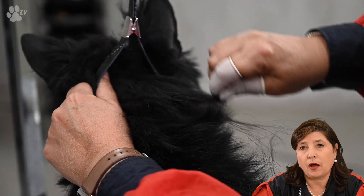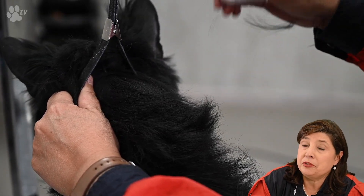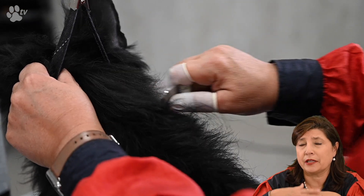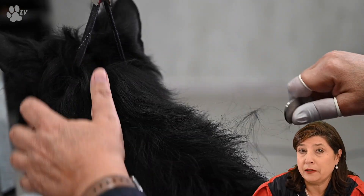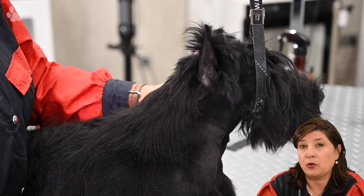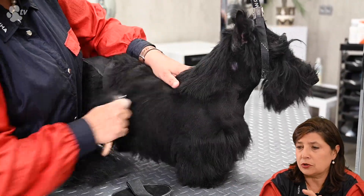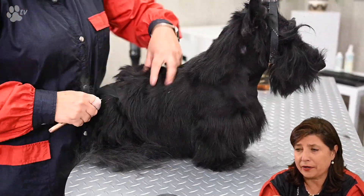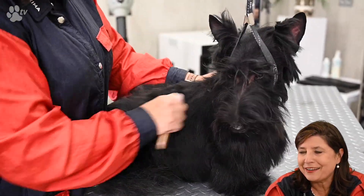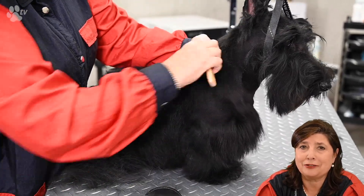I've done some blending in the neck but left the long hair there because we have to make the head look longer. Sometimes I start stripping at the back and end up at the front. Because I was doing the clipping for the head I started at the shoulders and gradually moved up towards the top line. I have to leave the top line as long as possible for now because the hair after the ears needs to stay to prolong the head. I'm also stripping a little of the furnishings because I don't like lines there — for me it needs to look as natural as possible.